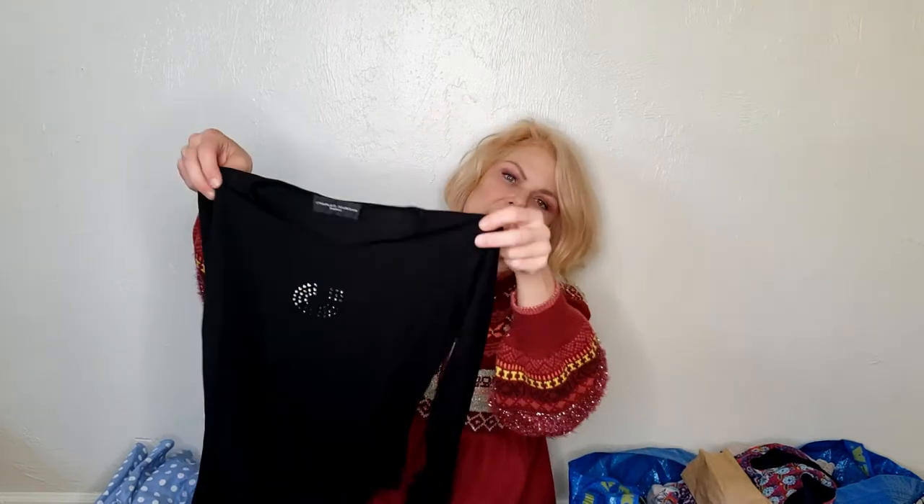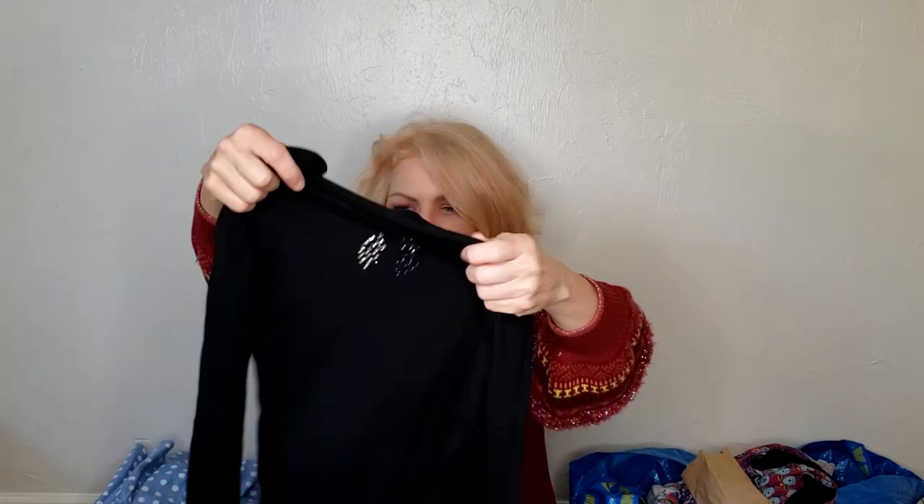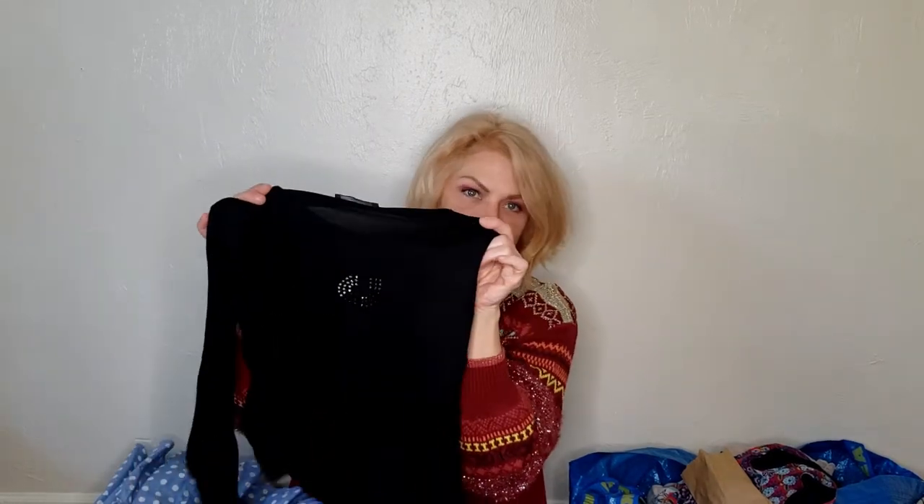This is Charles Jourdan Paris. I couldn't find any comps on this brand, but it feels really good and I did find purses by them — all the little jewels are in the CJ logo. I got it and I'm going to give it a try. I have to do a little more investigation to find out what the value is.